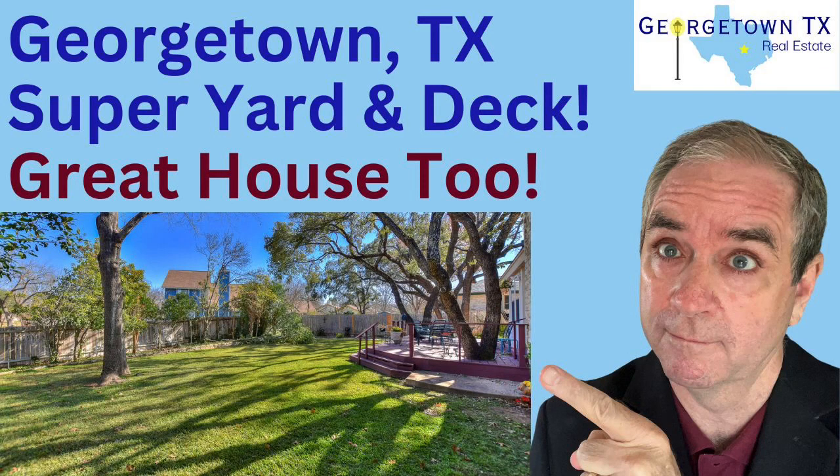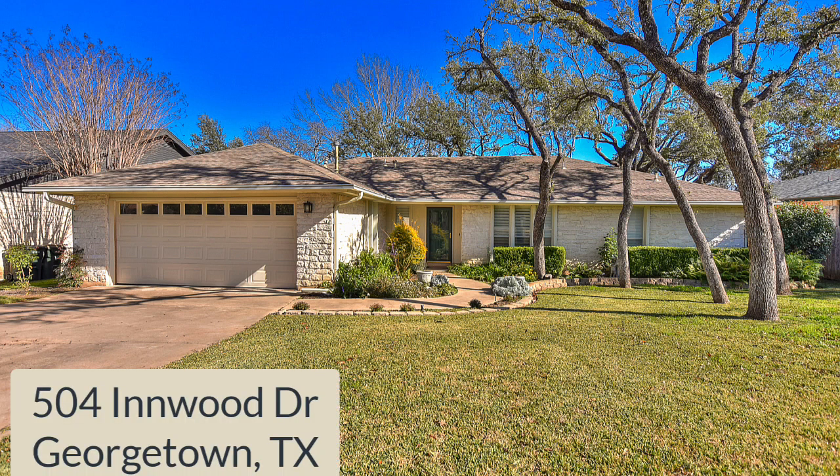Hi, it's Stuart Sutton of Georgetown, Texas Real Estate. Hope you're having a great day. We've got a great house to show you today. 504 Inwood is in San Gabriel Heights in Georgetown, Texas.